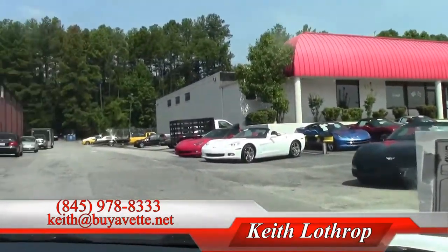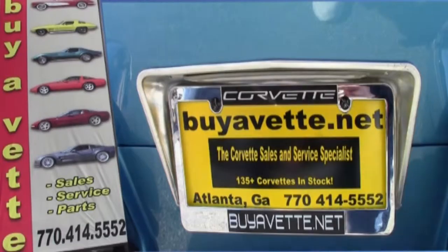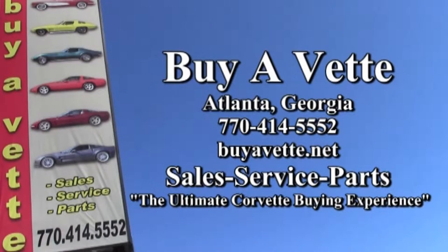I'm going to let you listen to the exhaust. We have 150 Corvettes in stock every day — give us a call, stop by. They're all here to be test driven. Thanks for watching my video.